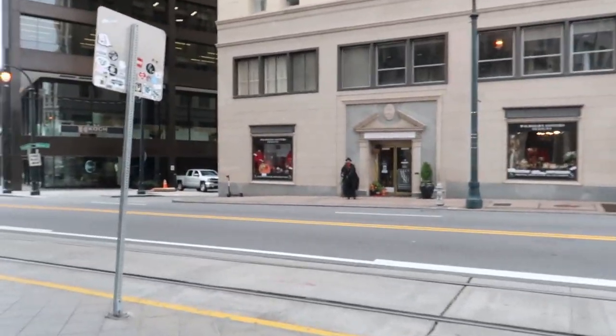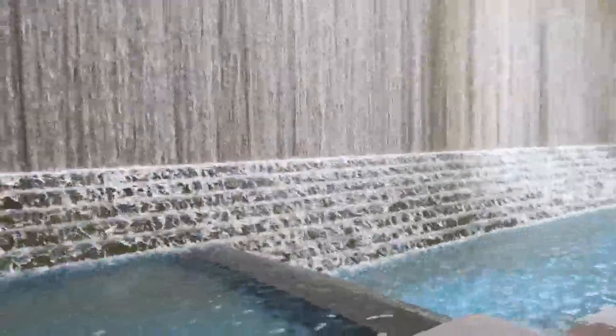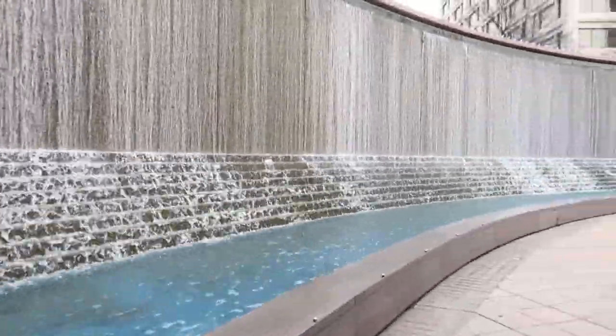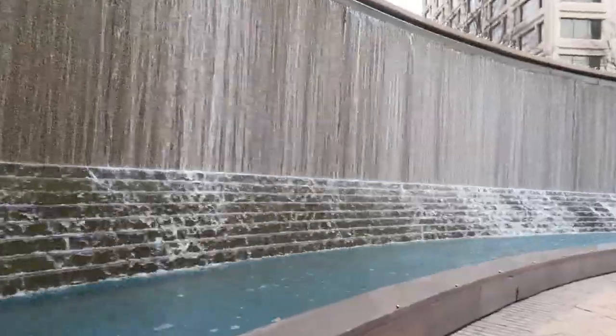The only thing is, it's kind of a walk. So if you don't have a class over here, you really have no reason to be over here. But I really like coming over here and I have a class over here too. This is just a pretty waterfall, you guys. I love looking at this every time I come over here. This is beautiful.